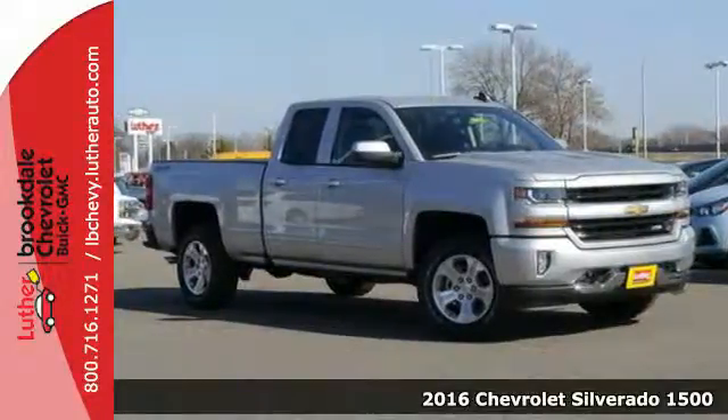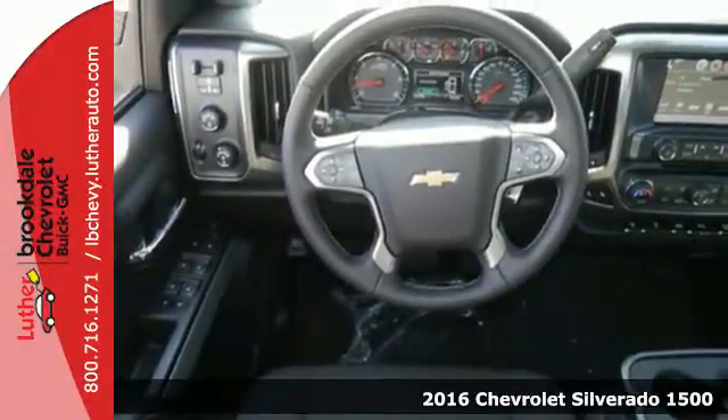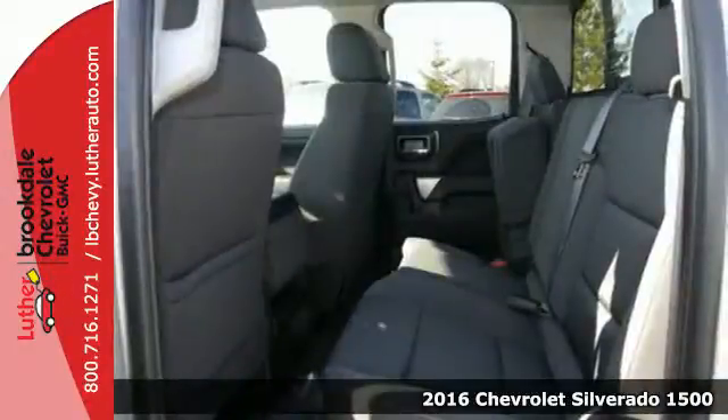It's a 2016 Chevrolet Silverado 1500 — as strong and reliable as they come, with advanced technology that keeps your day productive.